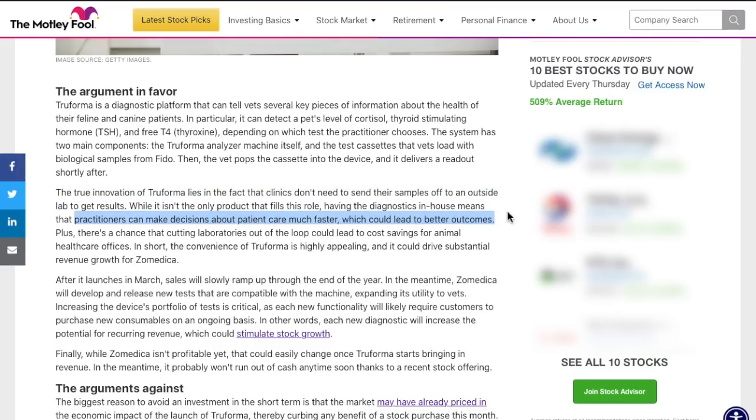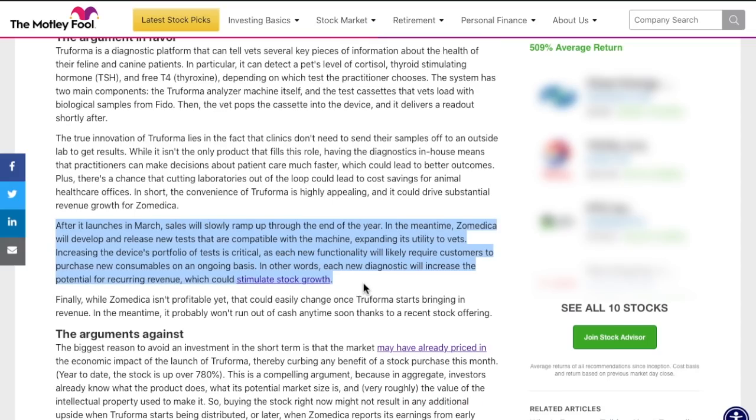Being able to not send tests out to labs — which could take potentially weeks to come back — means practitioners are able to make decisions about patients' care much faster, which obviously could lead to better outcomes. The convenience and innovation of Truforma is what is highly appealing about this company and could potentially drive substantial revenue growth for Zometica. After it launches in March, sales will slowly ramp up through the end of the year, and in the meantime, Zometica will develop and release new tests compatible with the machine, expanding its capabilities to veterinarians.